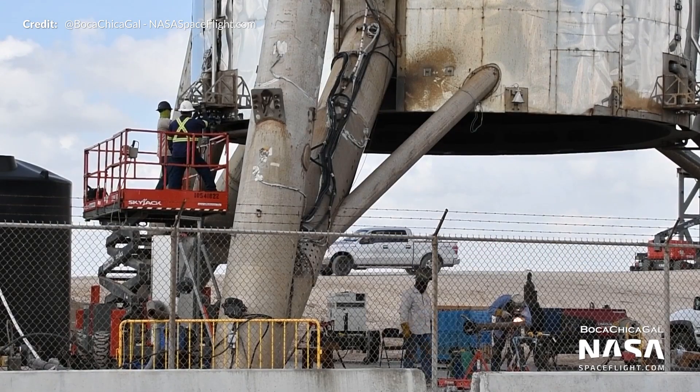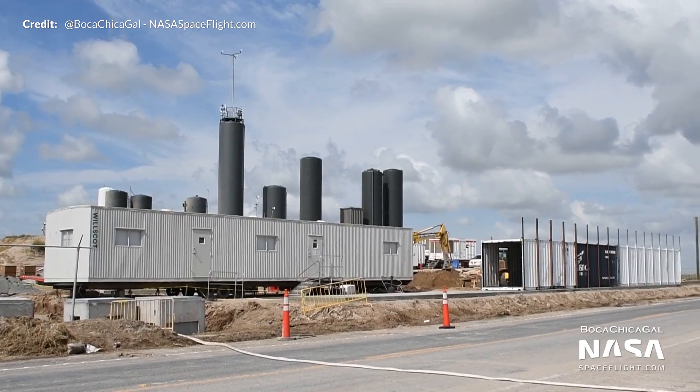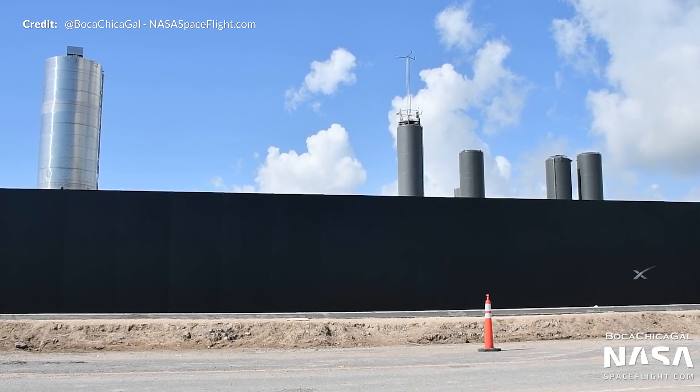Meanwhile at the launch site, construction continues on several fronts as we have become accustomed to, but we also see a new perimeter fence here. Sadly, it looks like drive-by observations may become a little more difficult in the near future if this is anything to go by.